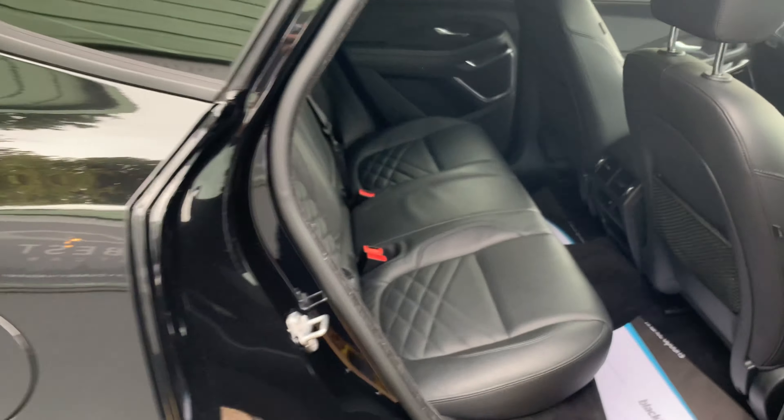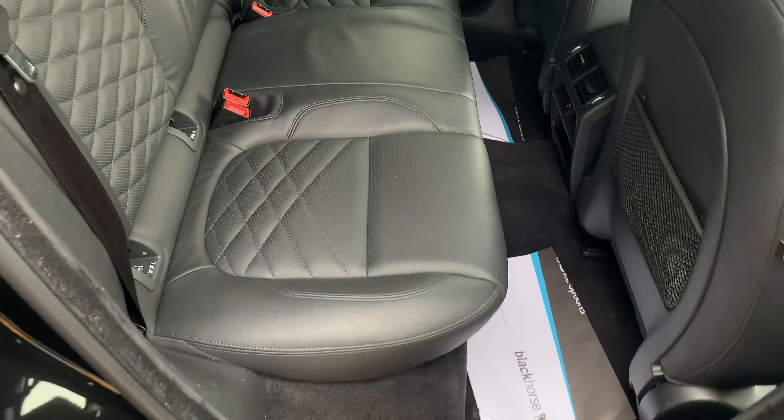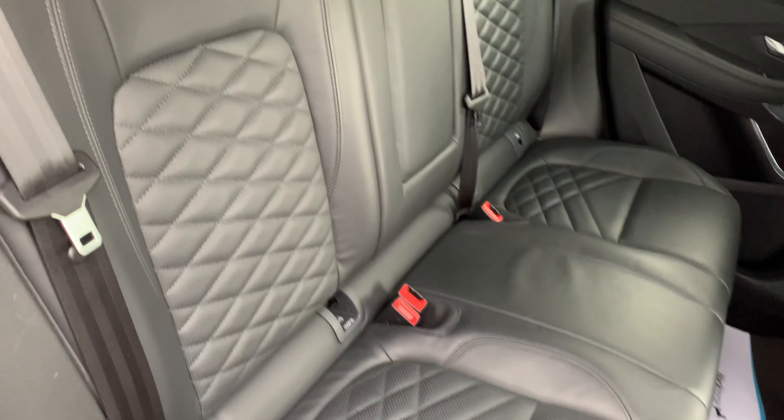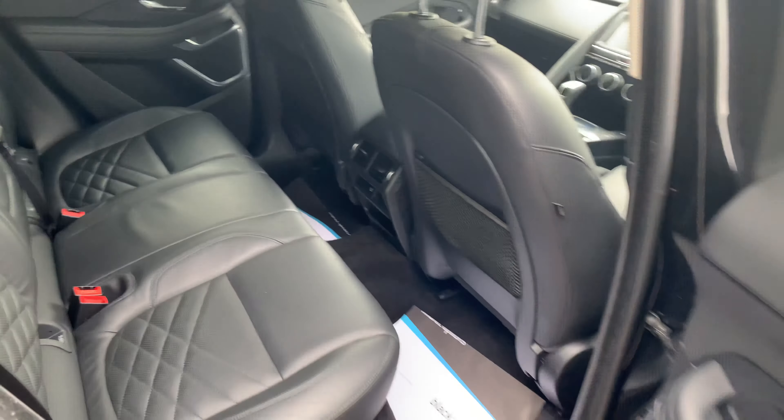Good morning and a very warm welcome to Your Best Car here in Kent. I'm just going to show you around this Jaguar E-Pace we've just had in, at HSE of course. I want to show you around it just before it starts raining, because it's looking fairly ominous to say the least. But this is an absolutely fantastic example, one we're really pleased to have.